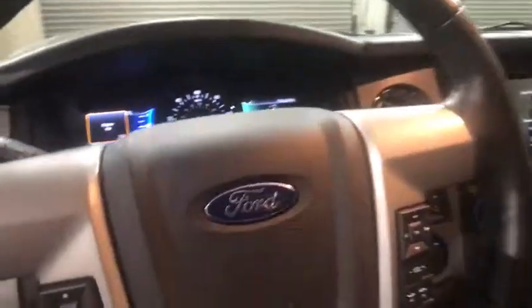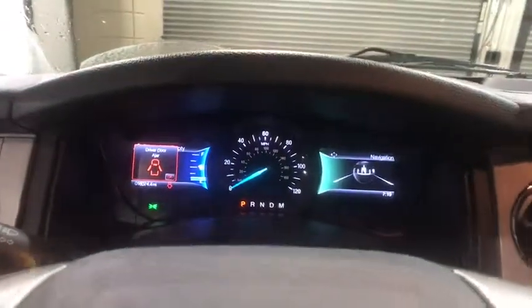Cruise control, universal garage door opener, electronic stability control, compass, rear window defroster, fog lights, power windows.